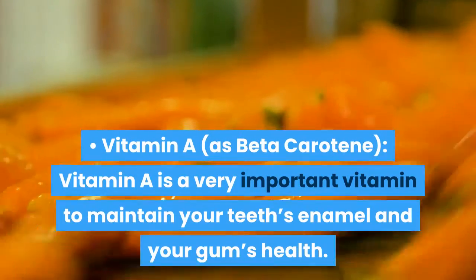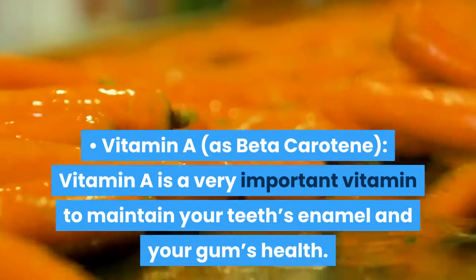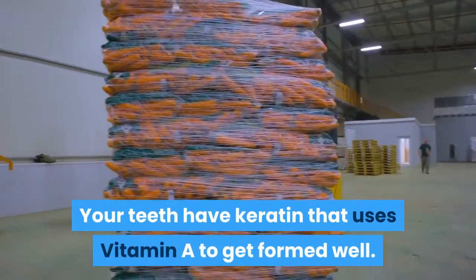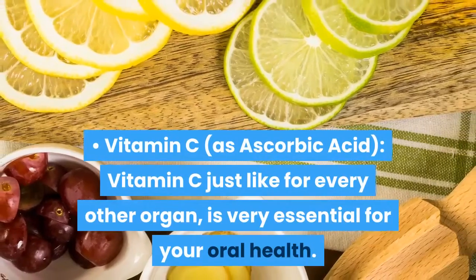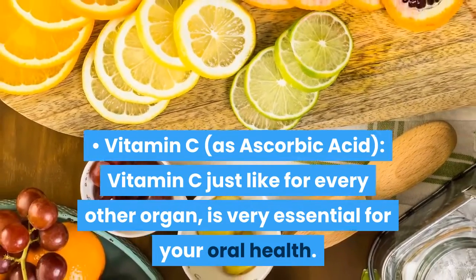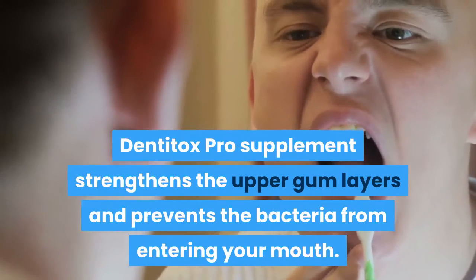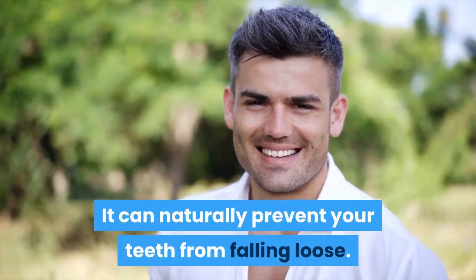Vitamin A, as beta-carotene. Vitamin A is a very important vitamin to maintain your teeth's enamel and your gums health. Your teeth have keratin that uses Vitamin A to get formed well, so any food with Vitamin A is important for your oral health. Vitamin C, as ascorbic acid, is very essential for your oral health. Dentitox Pro supplement strengthens the upper gum layers and prevents bacteria from entering your mouth. It can naturally prevent your teeth from falling loose.